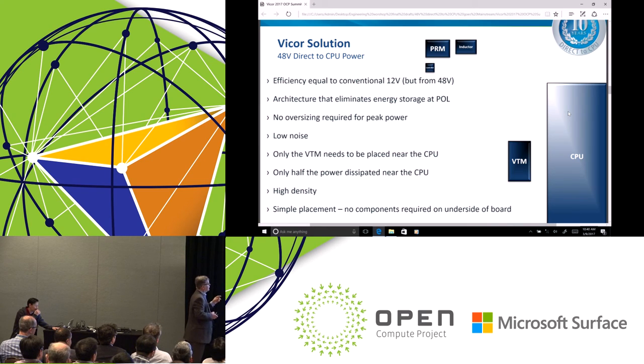Looking at the efficiency, we can meet or surpass the efficiency of a 12 volt conversion — going 48 to 1 volt, we can beat going 12 to 1 volt. One historical concern was that savings in distribution losses would be offset by conversion inefficiency. That's no longer the case. You're actually gaining in conversion efficiency in addition to the savings in distribution losses. The key takeaway: higher efficiency, higher density, directly to the CPU at 48 volts.